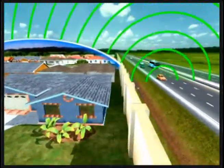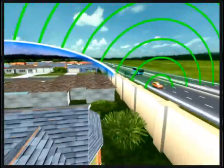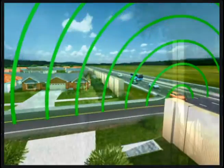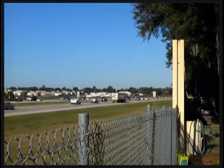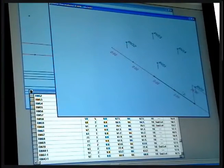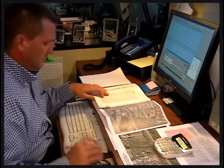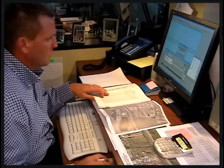Along arterial roads, noise barriers can be ineffective because of gaps in the barrier needed to accommodate driveways and cross streets. The effectiveness of a noise barrier is evaluated using the same federally approved traffic noise computer model, TNM.